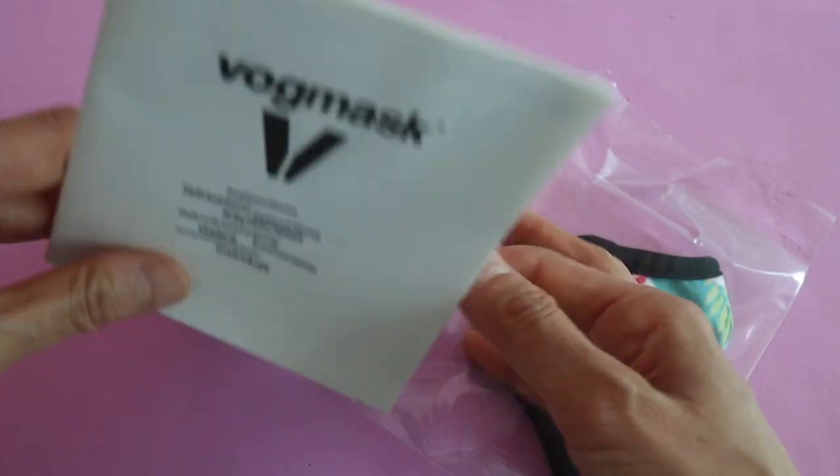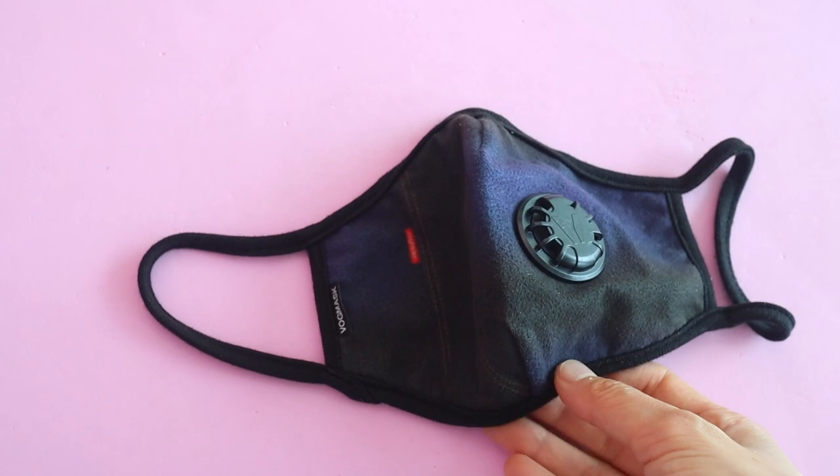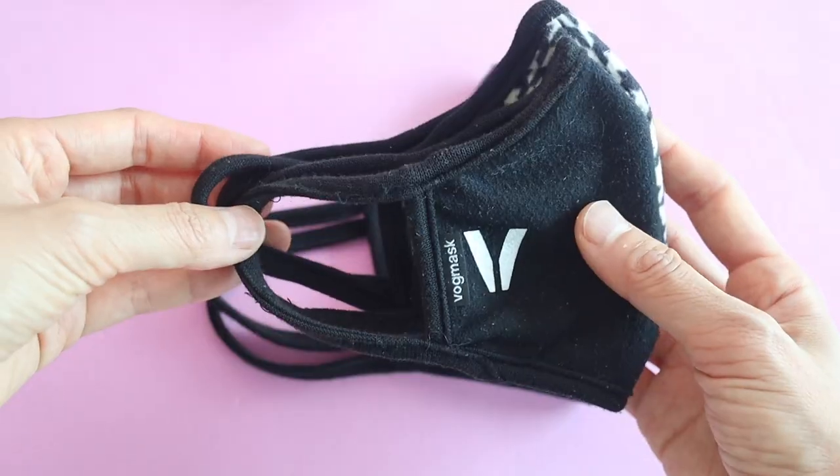They have different designs — the one I wear is the blue jeans version that kind of looks like denim. Valentina likes this rainbow one and Sienna has the plain black one with the V. These have gotten really kind of gross so I should probably wash them.